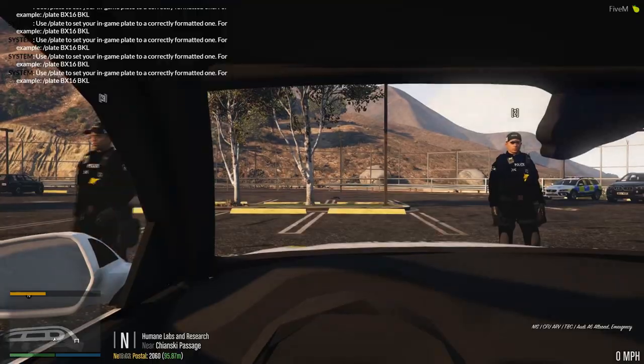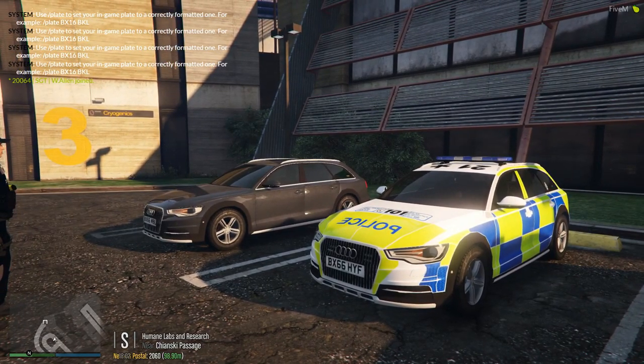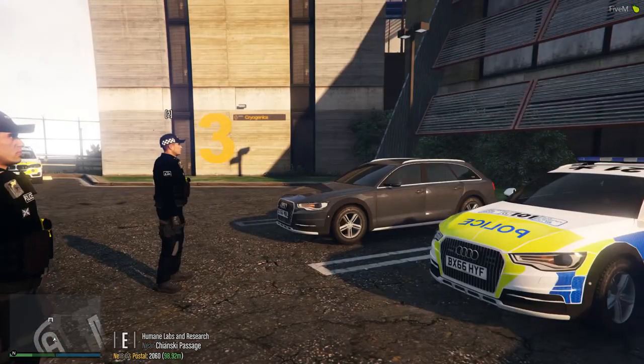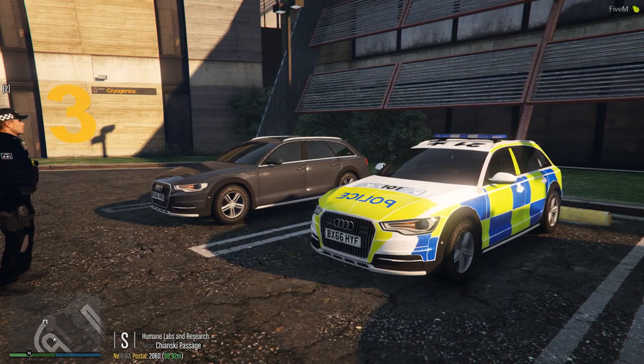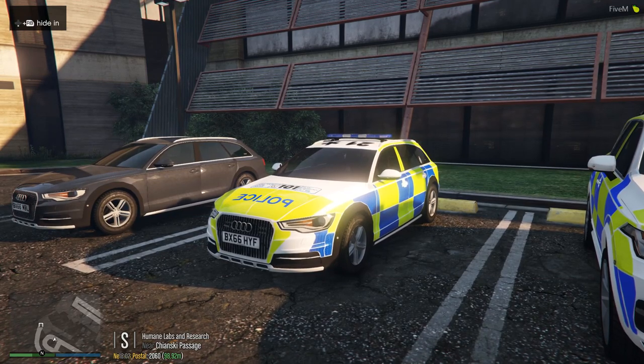Within the department these vehicles are used very substantially — they're always out, and we use both the marked and the unmarked. In some forces marked will get used more than unmarked, but being out in both of these vehicles they perform pretty much exactly the same. Obviously the unmarked you'll use for different operations — there's a limited amount we can discuss here, but for certain operations it's best to use the unmarked. The marked is more of that kind of 'we are here, you can see us' deterring crime, rather than looking from a distance and waiting for that crime to be committed before moving in to deal with it.